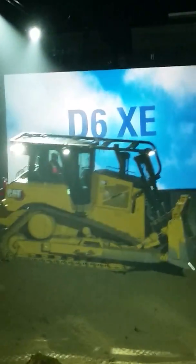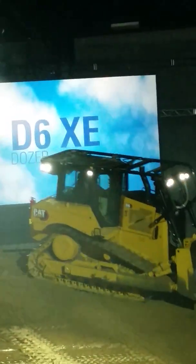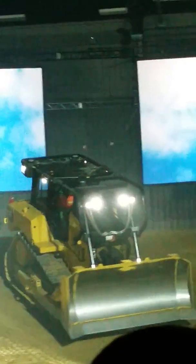Here they come, the next generation of CAT D6 devices. We're going to start with the D6XE. It is the first high-drive electric powertrain to get the best of all worlds — reliable, efficient, and easy to operate, with up to 35% better fuel efficiency.